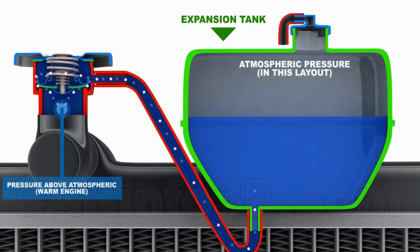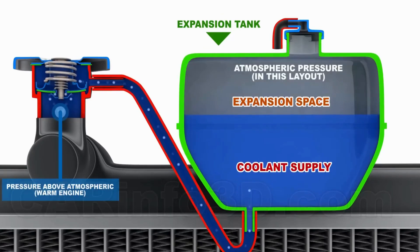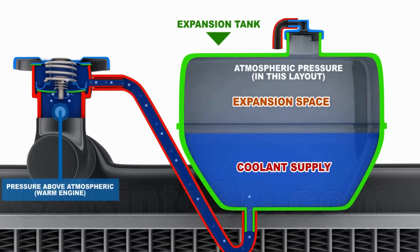When pressure builds up, the cap allows excess coolant to flow into the reservoir. Then, once the engine starts to cool down and the pressure drops, it creates a vacuum in the cooling system that pulls coolant back from the reservoir and into the radiator.